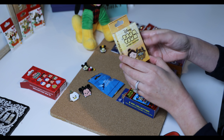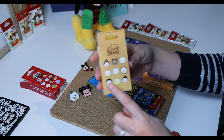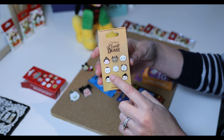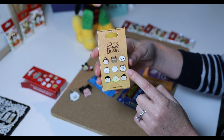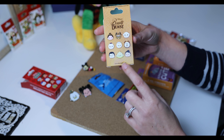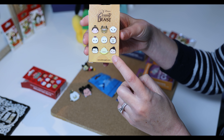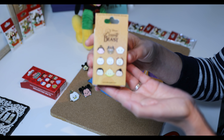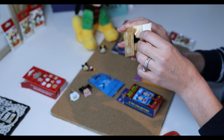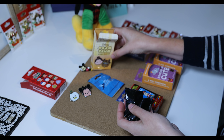The second set I'm going to open is the Tsum Tsum Beauty and the Beast mystery collection — there will be two inside. On the back I can see I already have Belle and Beast, Maurice, Mrs. Potts, Chip, and Cogsworth. I do not have Lumiere, Gaston, or LeFou, and I would love to get one of those three, especially Lumiere.